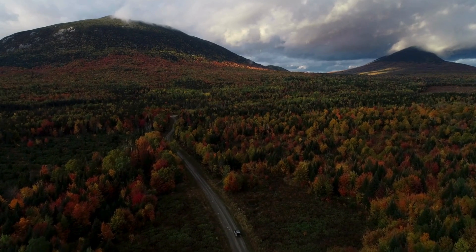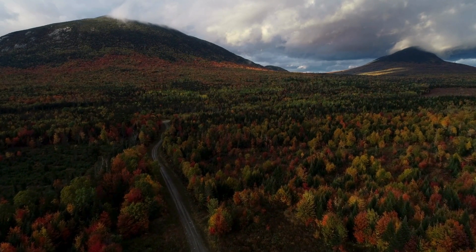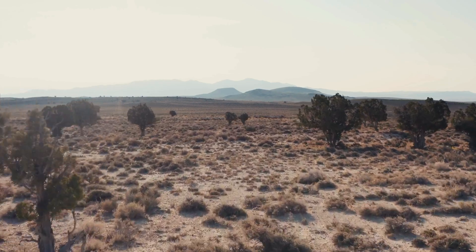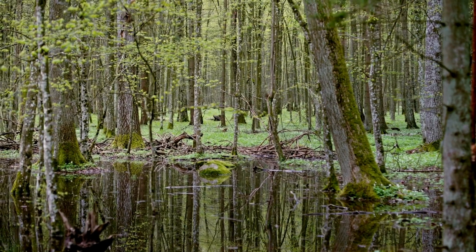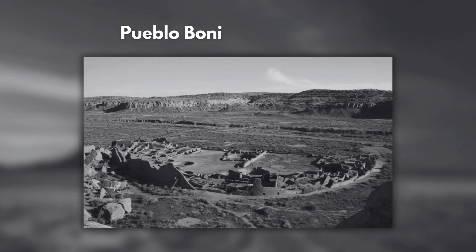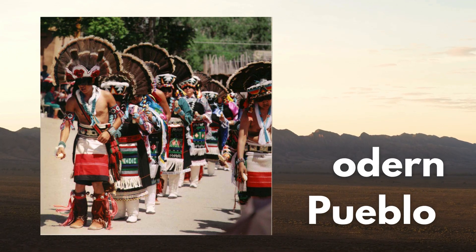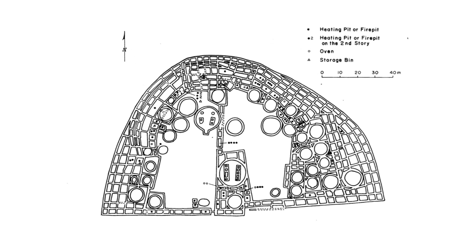The worst archaeological sites for preserving organic material like wood are in environments that fluctuate very often — dramatic changes between wet and dry, or hot and cold, speed up the decaying process. Some of the best are in environments that are consistently arid or totally submerged in saturated sediment. The ruins of Pueblo Bonito in Chaco Canyon National Park, New Mexico, are an example of an arid environment. Here, ancestral Puebloans constructed a settlement spanning three acres with around 800 rooms.